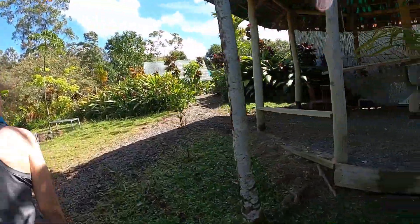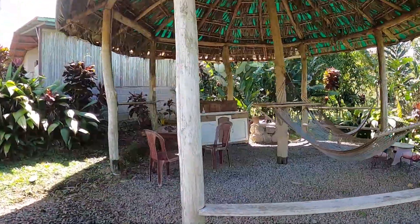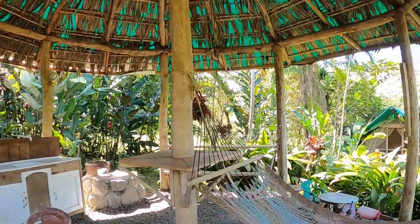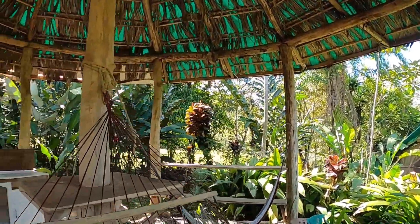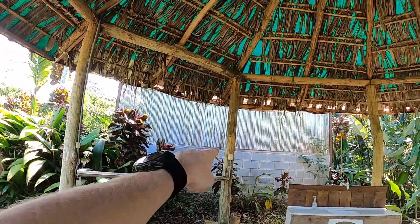There's another community area right here — got some hammocks, a little sink if you need it, and another little place for a fire. Kind of a cool place to hang out. This does have power at night if you want to add some light, and there's also power over there.